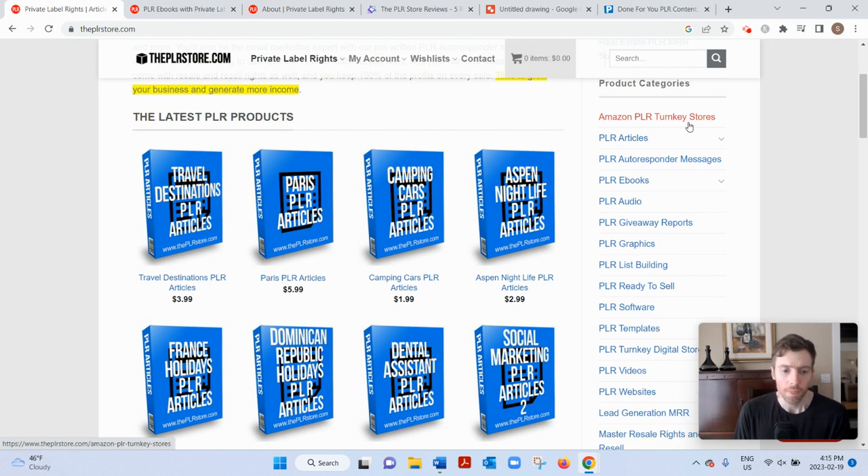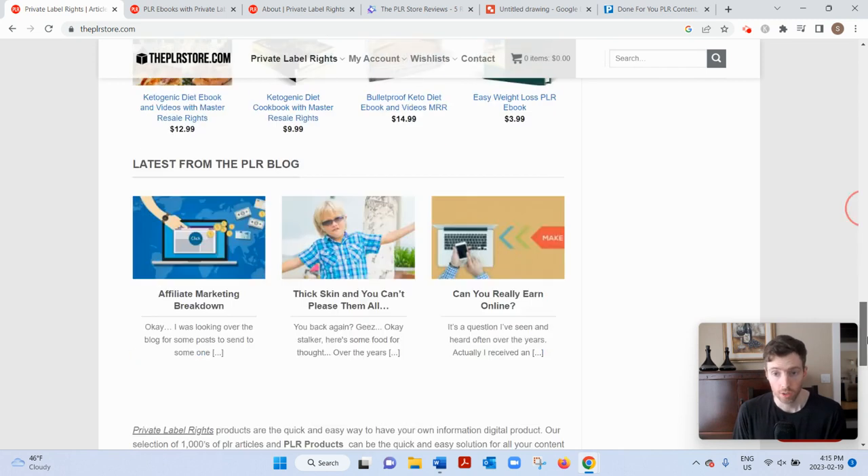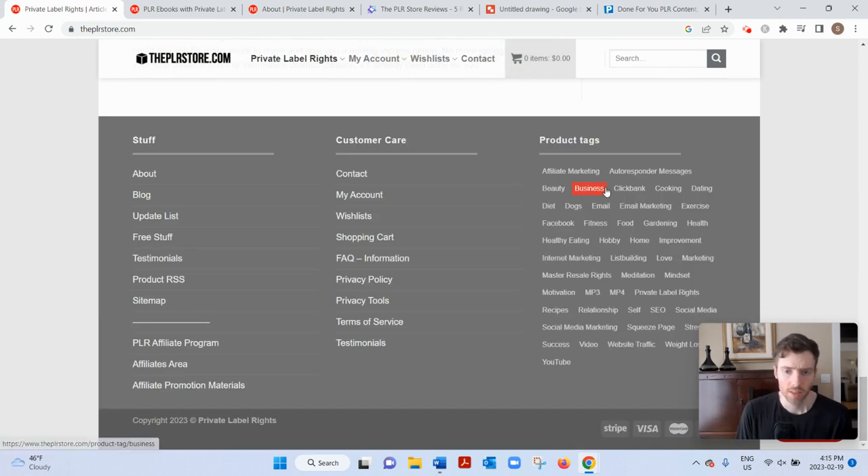I haven't seen Amazon PLR turnkey stores before, and all sorts of different niches. So if I scroll down, you know, business of course, but also beauty, cooking, dating, dogs, exercise, mindset, list building, internet marketing, social media — so lots and lots of different categories. This is just the tip of the iceberg, by the way.